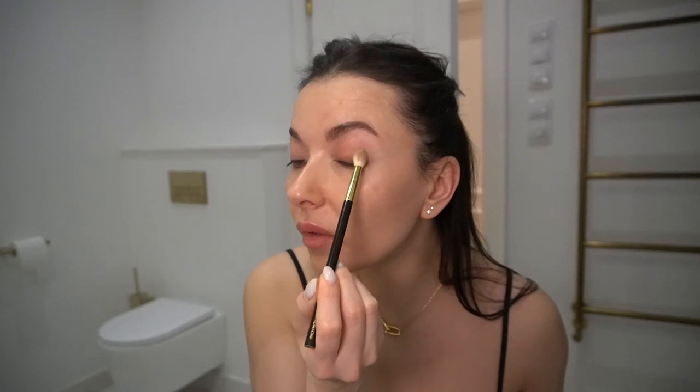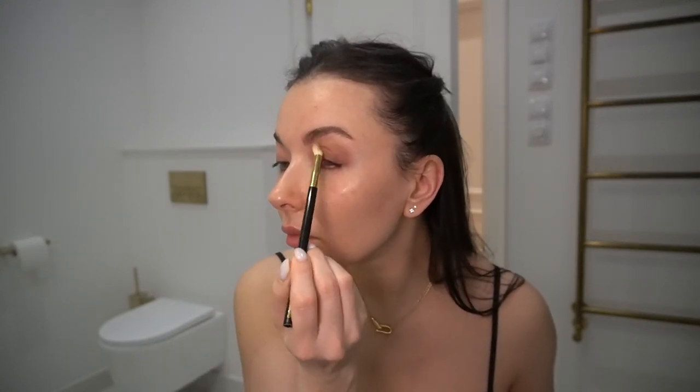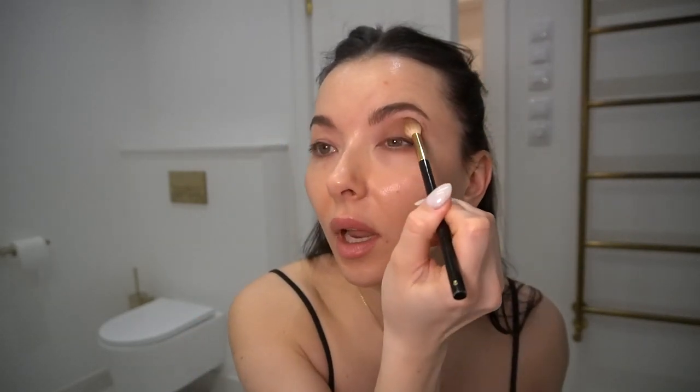La Bouche Rouge. This is the only matte eyeshadow they have — in neutral tones. I'll link it below so you can see it. What I like to do is mix these two tones together because one is cool and one is warm, and I just like how they work together. I put it all over my eyelid, and then up in the arch where the bone is, just blending, blending, blending.